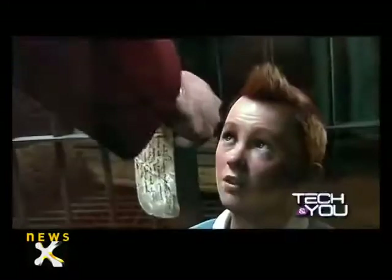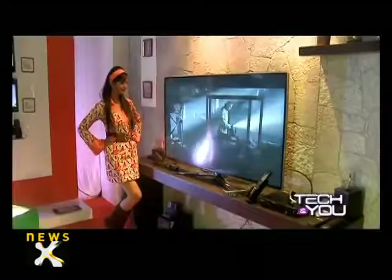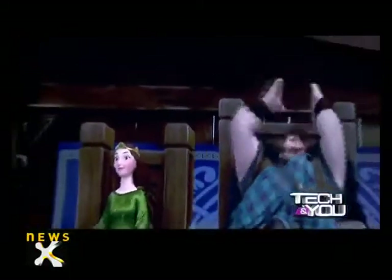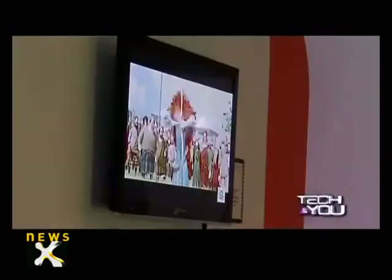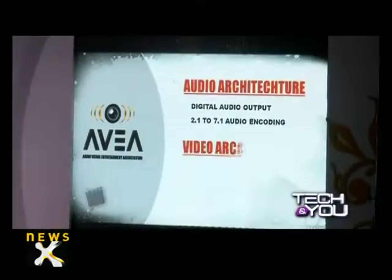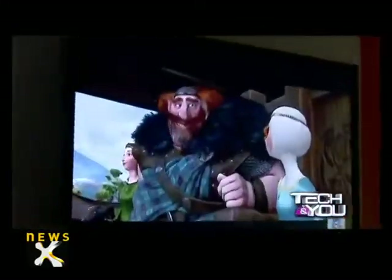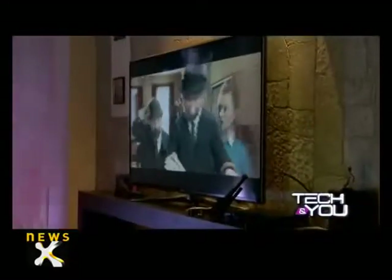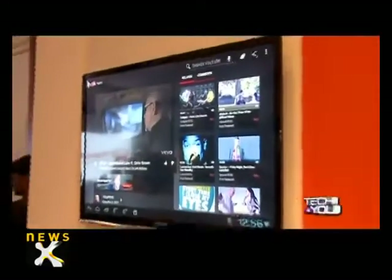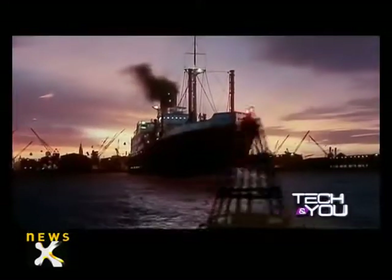Micromax has set up a 1 lakh square feet facility in Rudrapur to manufacture televisions and tablets in India. LED TVs will range from 24 inches to 55 inches and will be priced between 15,990 to 1,29,990 rupees. All six models feature HD media interface and support all video resolutions. Powered by AVEA, audio visual entertainment architecture, Micromax televisions will offer a good audio and video experience. The 55-inch LED TV offers an eco-friendly 3D viewing experience, and besides 3D content and internet connectivity, these LEDs are bundled with features.